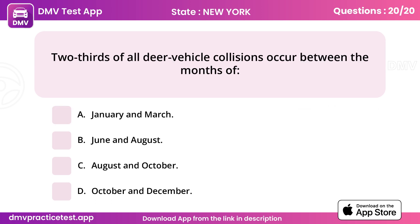Question 20. Two-thirds of all deer vehicle collisions occur between the months of. Answer D: October and December.